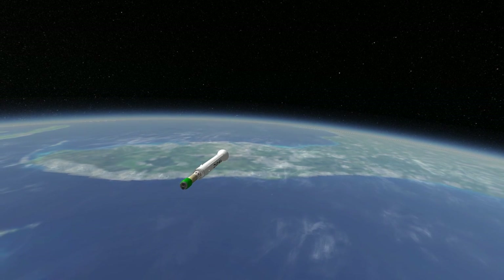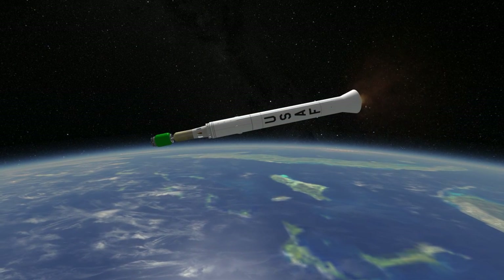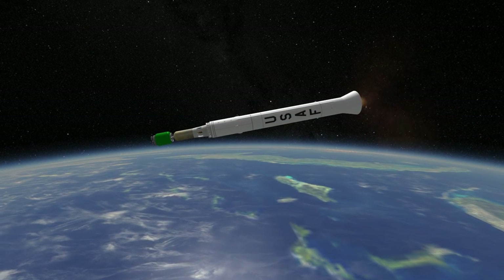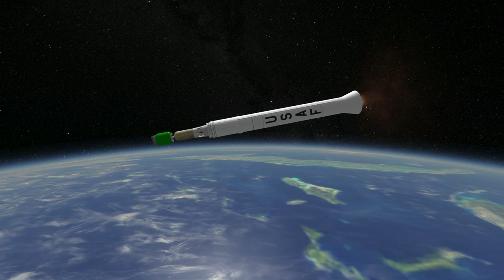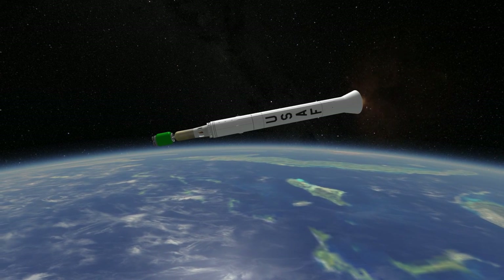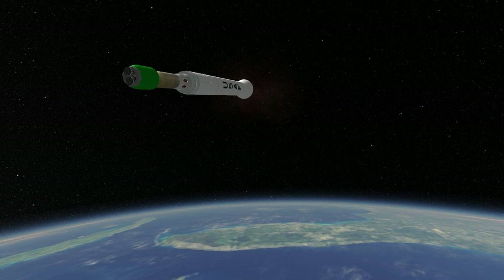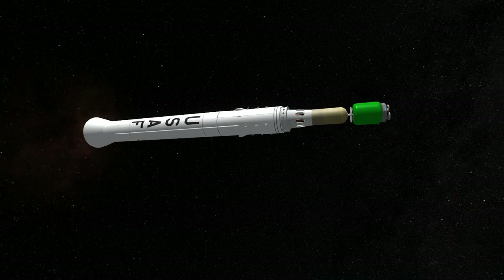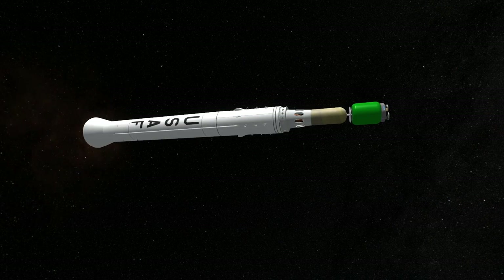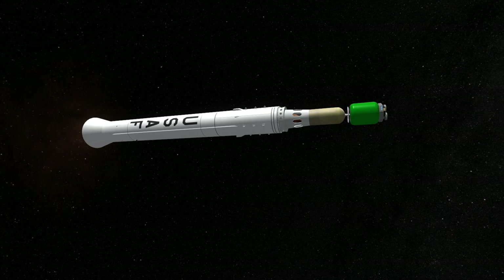Delta D only launched twice. The first time was with Syncom-3, successfully placing that satellite into geostationary orbit on August 19, 1964. Syncom-1 had been launched on a Delta-B, but even though it had reached almost the correct orbit, it had an electronics failure that prevented it from going operational. Syncom-2 was the first geosynchronous communication satellite, meaning it was inclined rather than equatorial like Syncom-3.